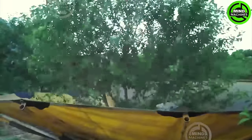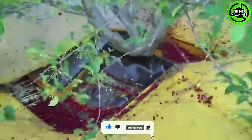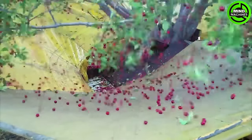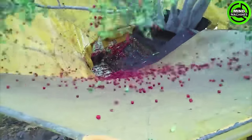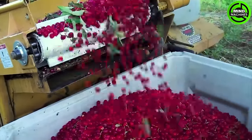Gently shaking cherries off the tree using specialized machinery is an efficient and delicate harvesting method. The gentle vibrations effectively detach ripe cherries, ensuring a swift and damage-free harvest. The precise technique significantly boosts efficiency while preserving the quality of the fruit.